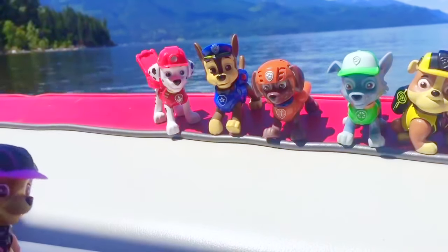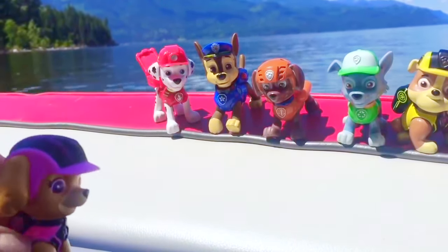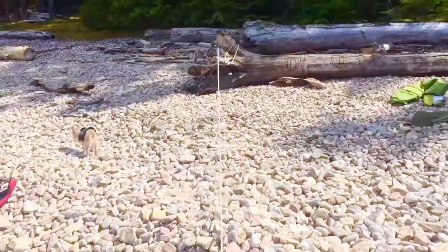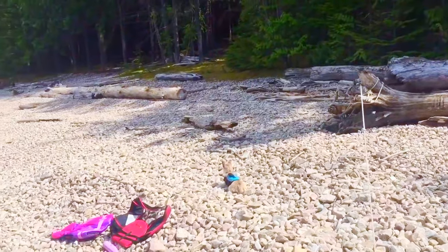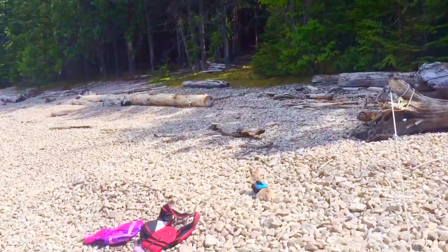And where's Skye? There she is! Our boat is tied securely to a log. And look, there's Puppy in his life jacket. He spots a bigger dog down the beach. We'll just keep an eye on him.